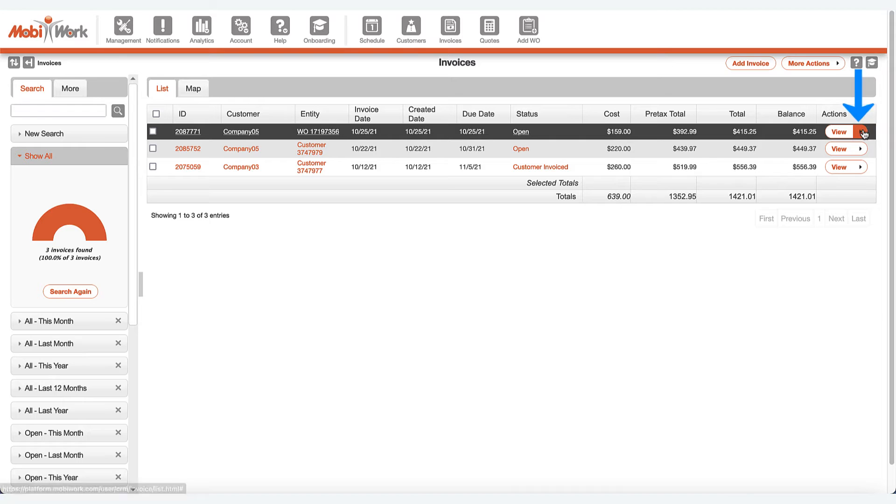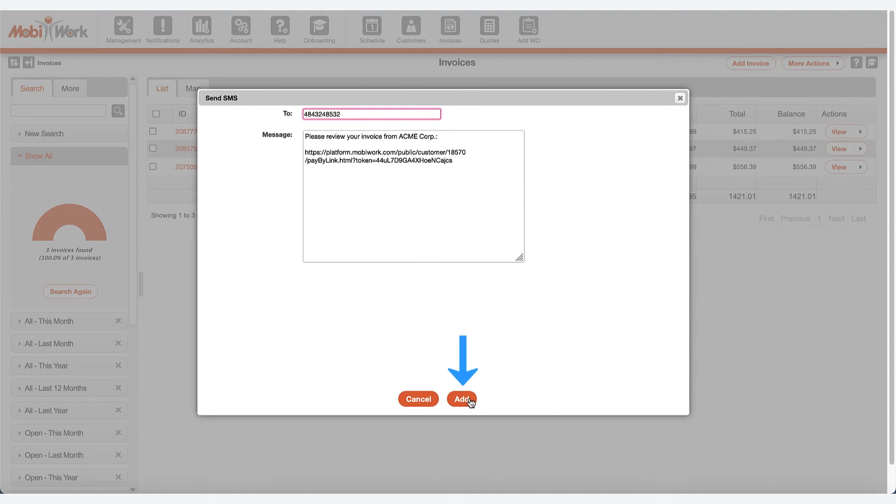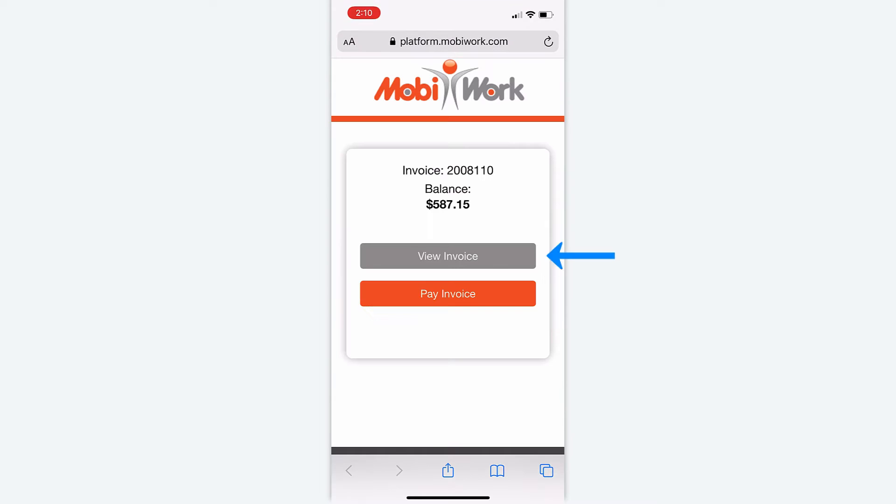In addition to automated appointments, you can also manually send your customers their invoices to review and submit payments.